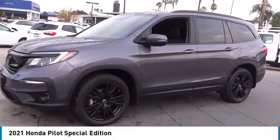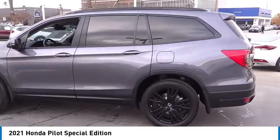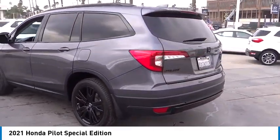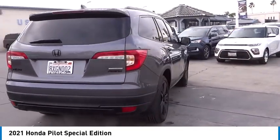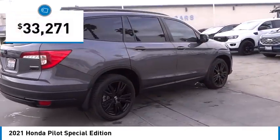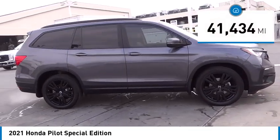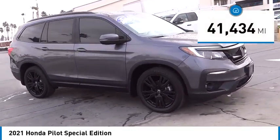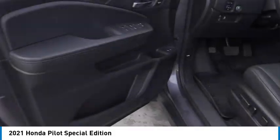We are pleased to show you the 2021 Honda Pilot — optimal utility, indulgent interior, powerful performer. You'll be ready for almost anything in the Honda Pilot, and it is priced below $35,000. This vehicle has less than 45,000 miles. Take this vehicle for a spin and see why so many shoppers are now proud owners.